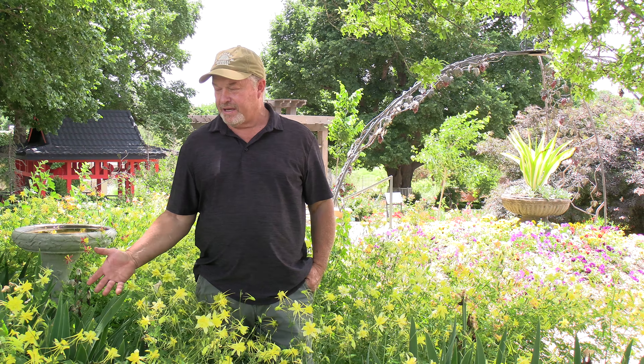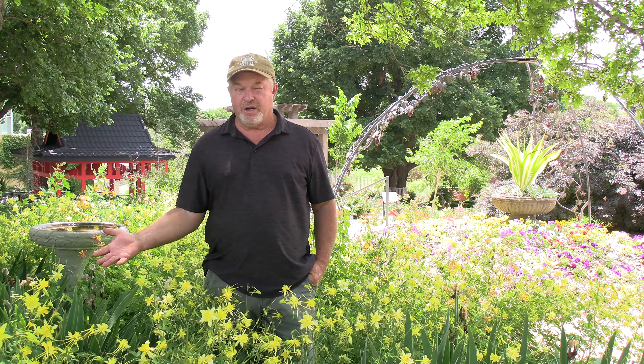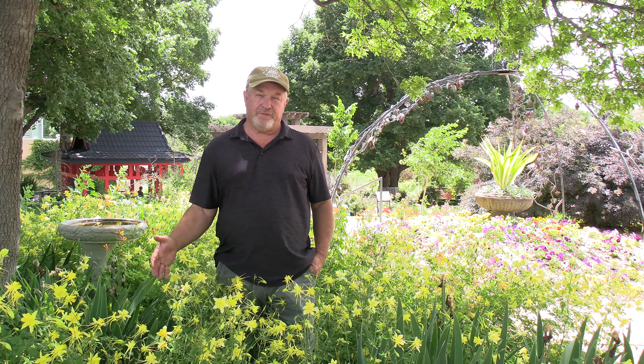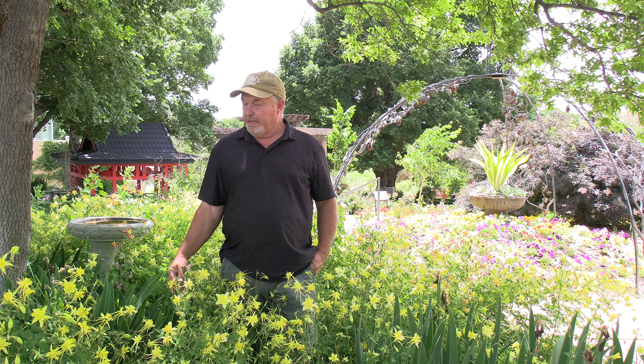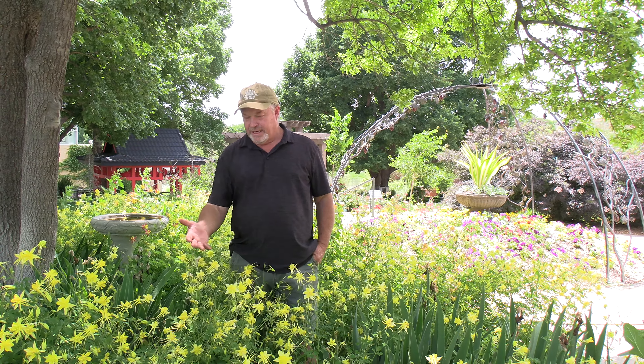Here we are in another shaded garden. People are always inquiring what they could plant in shade, and there's a number of plants that are really great, but none of them are quite as dynamic as this Aquilegia chrysantha — it's a yellow columbine. It's just a great choice. It started blooming in early April and it'll bloom throughout the summer if you cut it back. It's a drought and heat tolerant columbine that works great for us. It's just cheerful and blooms well.